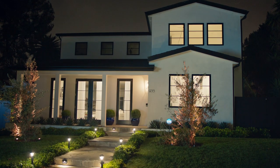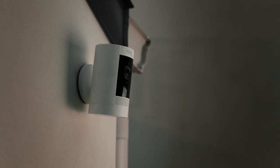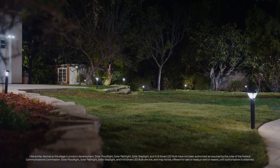Expand your ring of security with indoor and outdoor smart lights to suit any home. Motion activated Ring smart lights talk to each other and your Ring cameras so you always know what's going on. Smart security has come to light with Ring smart lighting.